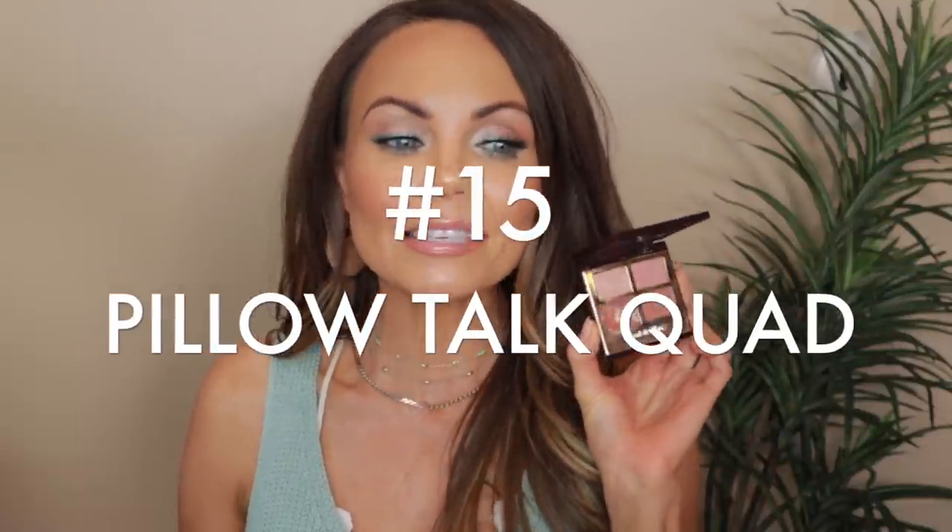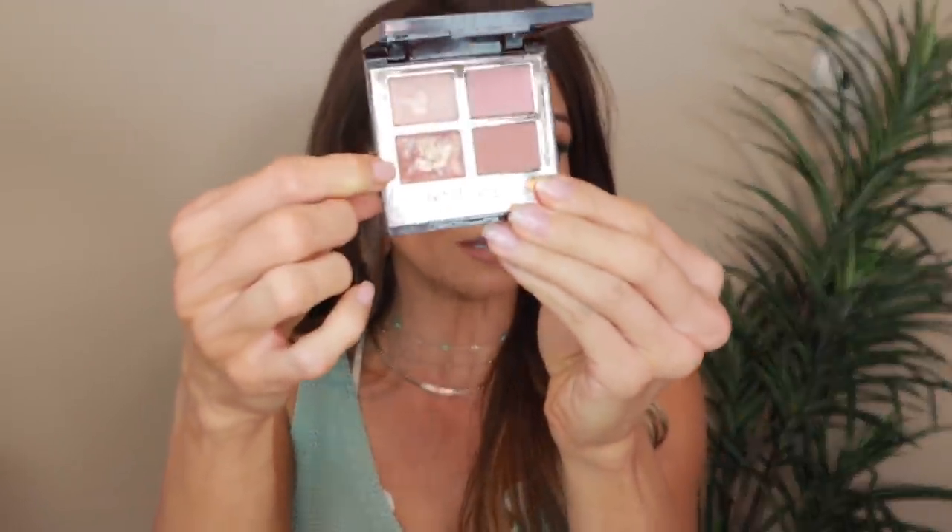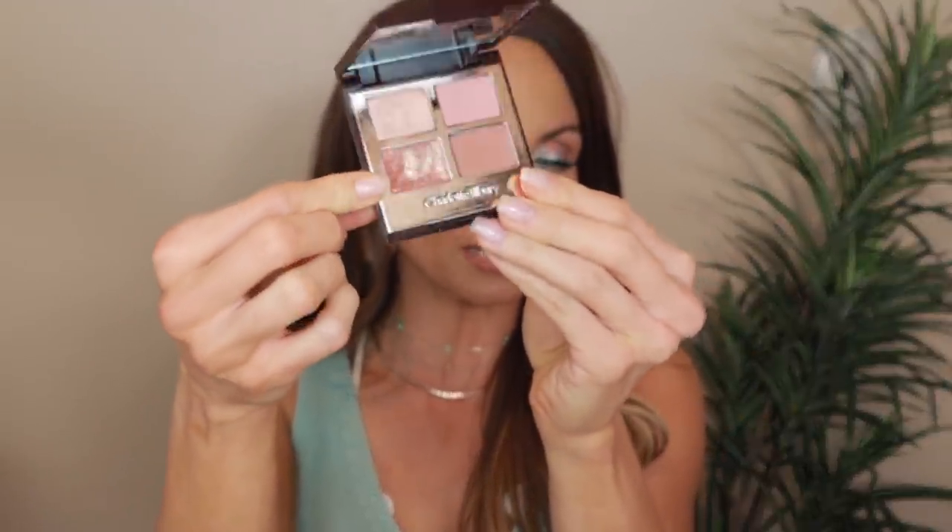So number 15 is the Pillow Talk — this is my least favorite Charlotte Tilbury palette. The reason is because it just doesn't show up on my skin tone. As you can tell, I've used this shade a lot; this shade is almost empty. In order to build depth, I have to go in so many times. And because I have a medium skin with a golden undertone, it's just not dark enough.